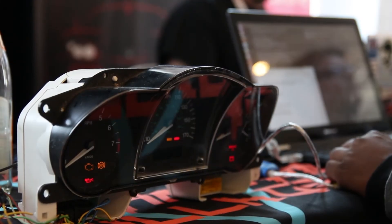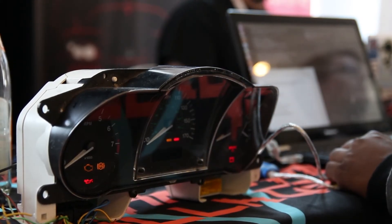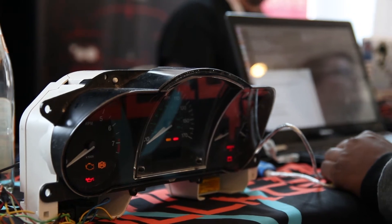We have a couple of things going on. Over there, we have a cluster which is controllable by the CAN bus. The idea is that people will sit down at these computers and sort of learn how to interact over the CAN bus, try to send messages to the cluster, try to get it to move, try to get the needles to do something fun — just generally learn how to interact with vehicle networks.